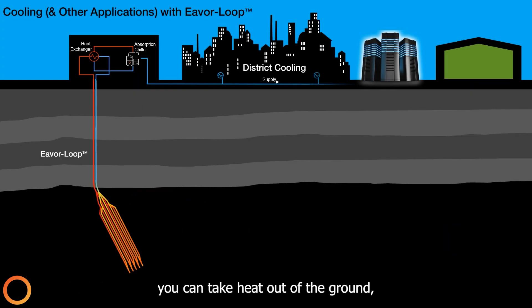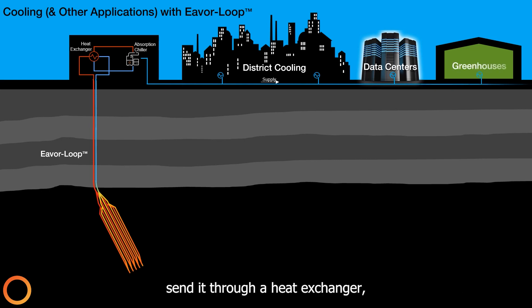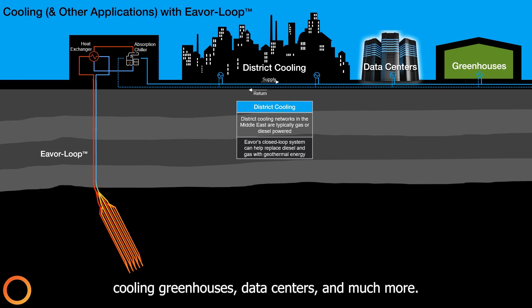Strange as it may seem, you can take heat out of the ground, send it through a heat exchanger, and then into an absorption chiller to create chilled water, which can then be used for district cooling, cooling greenhouses, data centers, and much more.